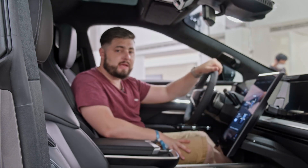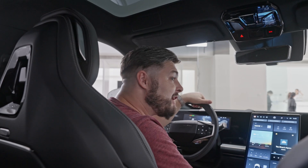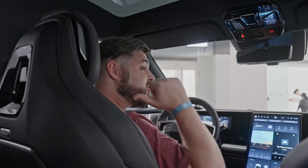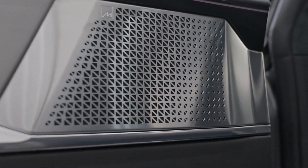There's an optional 2,820-watt speaker system from Meridian — the famous audio partners of Jaguar Land Rover — with 23 speakers plus another two for the driver's headrest, making 25 in total. This also has spatial audio.